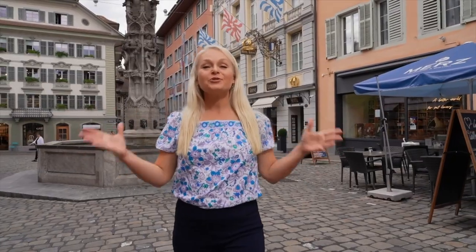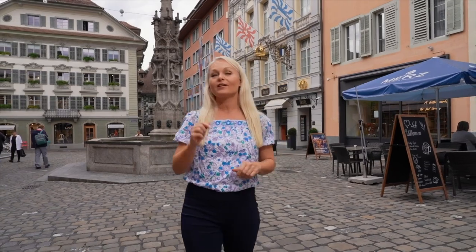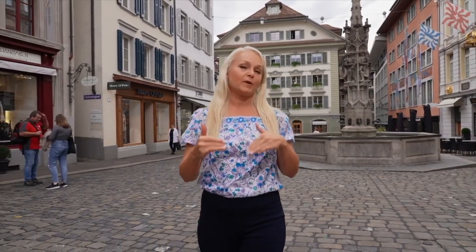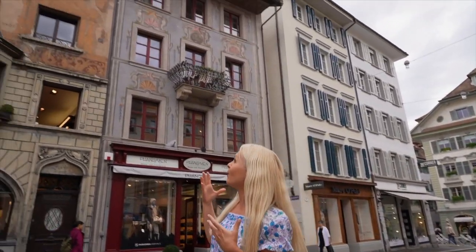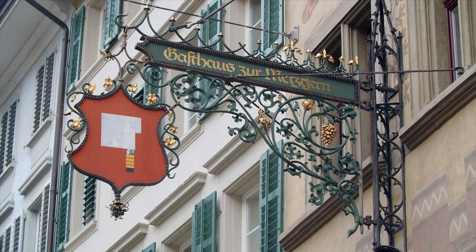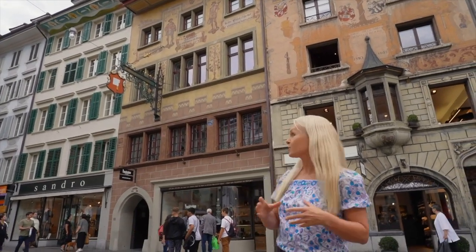Have you ever seen so much color? This is the wine market, the oldest square here in Lucerne. As you could probably guess by its name, it was originally a market that eventually specialized in only selling wine. Around the square, it is surrounded by all these beautiful, colorful murals and plenty of those old shop signs that were created back when people couldn't read — they could only see the signs, so they needed to be told where the shops were.